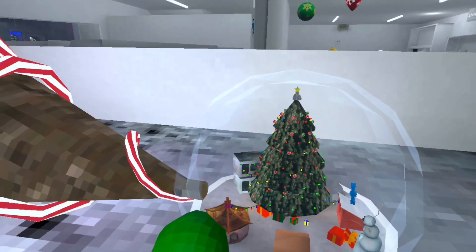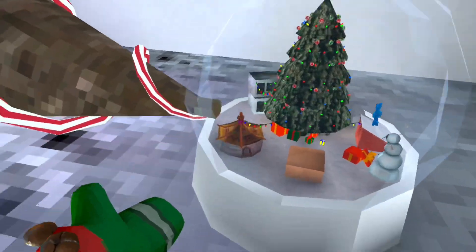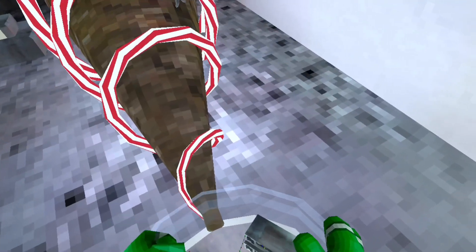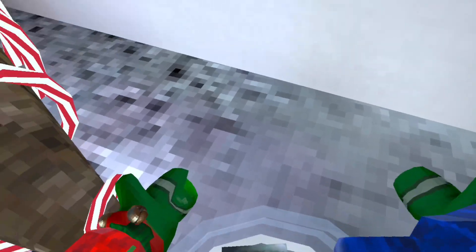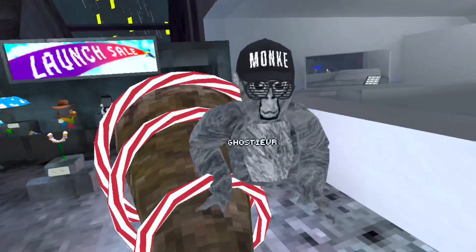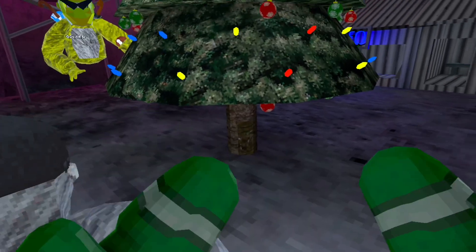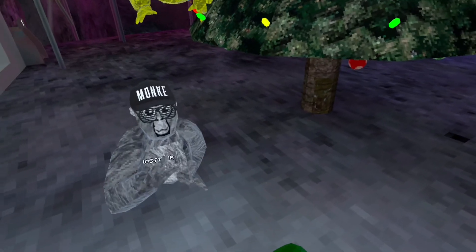Let me show you what happens when you stand on top of the snow globe. Everything starts to lag. That's proof that this actually works.